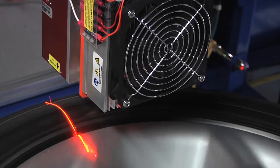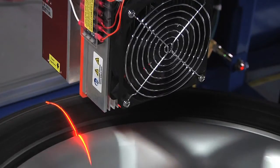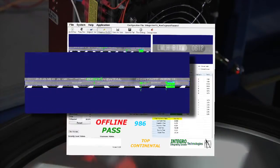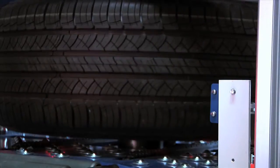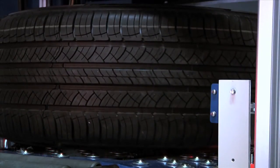Rotation begins and the encoder clocks in both images to the PC for processing. We also verify the tire brand, verify the speed rating, verify bead seating, and verify that the DOT is on the correct sidewall. Once rotation is finished, the TWA is lowered by the lift axis to place it back on the tire conveyor.